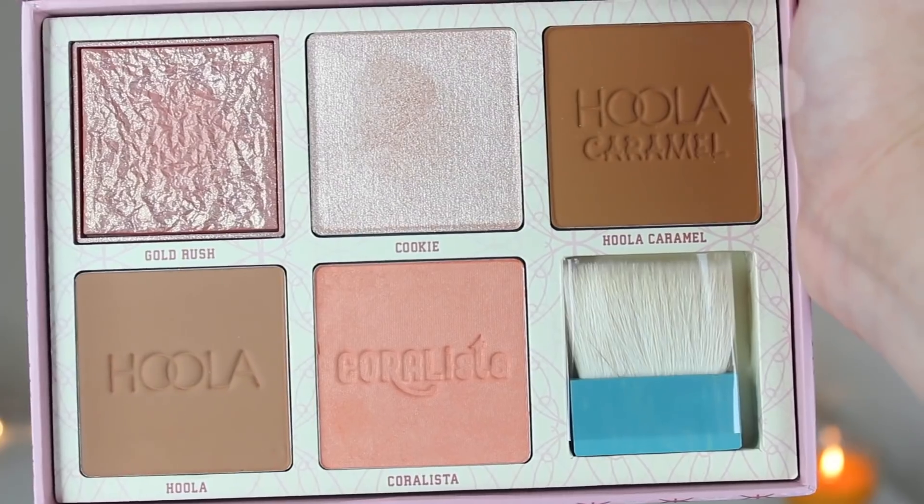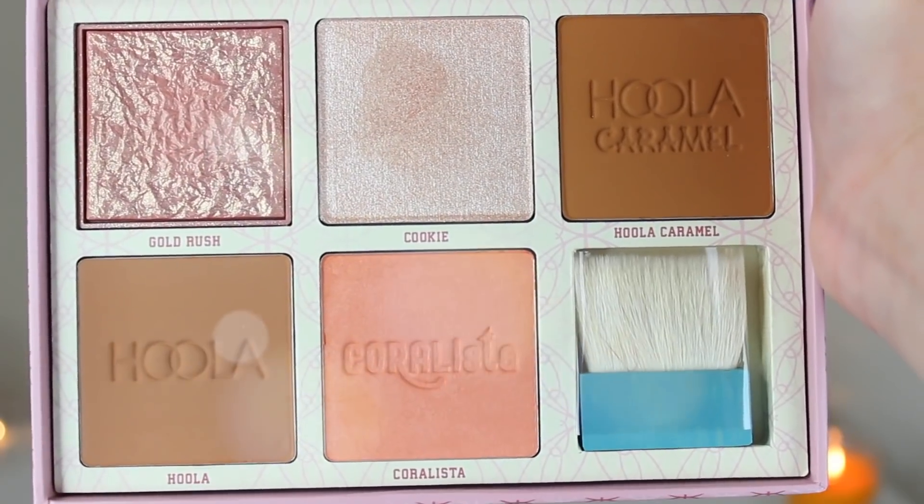Now let's get into what I got at Sephora. I have said a thousand times I'm over cheek palettes, and I freaking bought one. This is the Cheerleader Bronze Squad from Benefit — it's $60, but it's a $150 value and you get five full-size powders. Jaclyn Hill talked about this and liked the shade Cookie, which is a beautiful highlight, and that's honestly what made me buy the whole palette. I was also interested in the new Hoola Caramel — it's more warm-toned than the original Hoola. I got rid of my original Hoola because I hated how deep the packaging was, so I like that I can just swirl the brush in the palette. It also has my favorite Benefit blush Coralista, and Gold Rush, which I do like from a sample size.